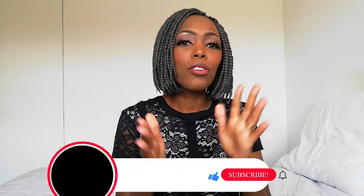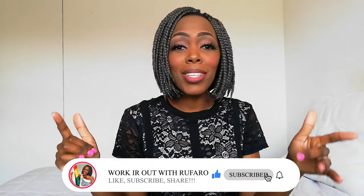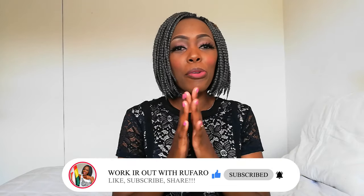Hi everyone, welcome back to my YouTube channel. I hope you're all doing well. If you see me for the first time, hey there, my name is Rufaro. Do subscribe to the channel and hit the notification bell so that you don't miss out on anything new. If you're returning, what's up family, hope you've been good.